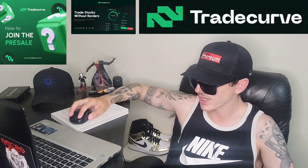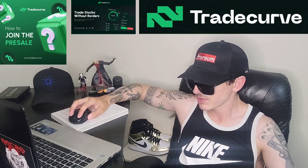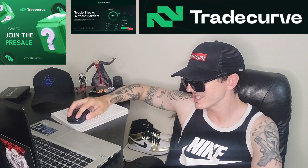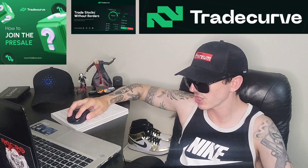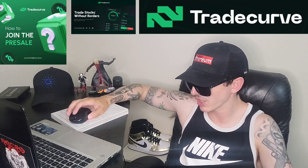If you go over to tradecurve.io, that's where you'll find all of the information. The Trade Curve pre-sale is officially live — there's a 30% deposit bonus, TNCs apply. You can sign in, check out a full white paper on their page, or click get started. Their white paper takes you over to tradecurve.gitbook.io.